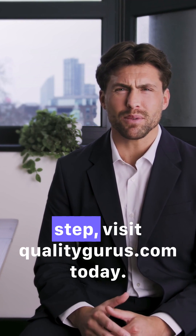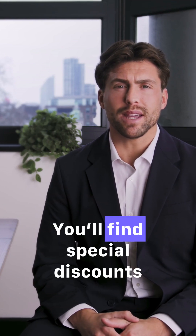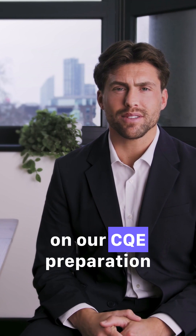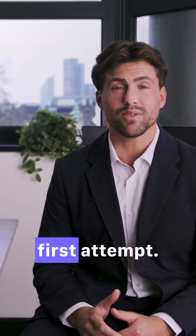If you are ready to take the next step, visit qualitygurus.com today. You'll find special discounts on our CQE preparation courses and resources that can help you pass the exam on your first attempt.